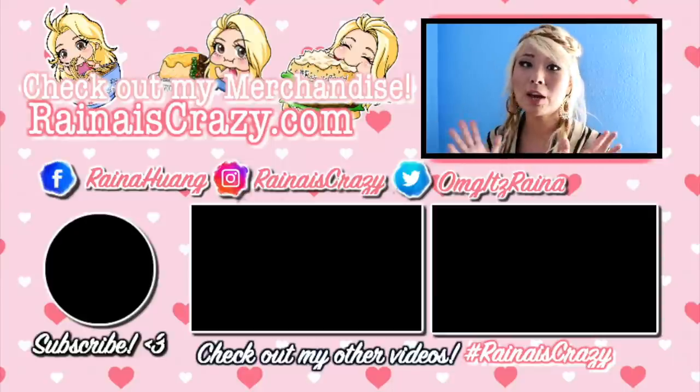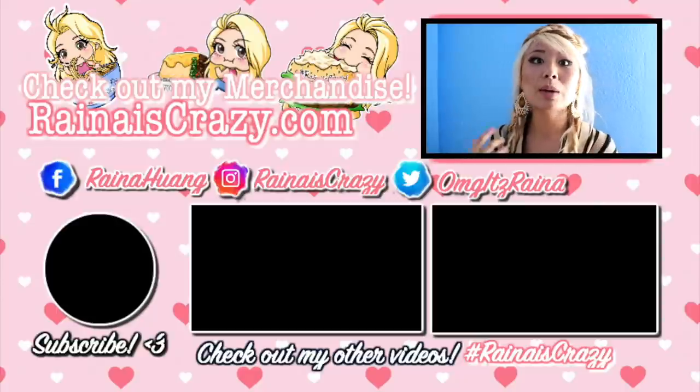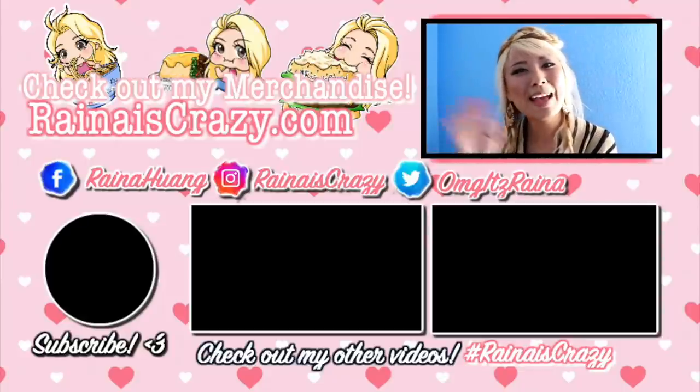Hopefully you guys enjoyed this video — if you did, please like and subscribe. Make sure to check out my website for all my merchandise: clothing, prints, and stickers. Check out my Facebook page where I do a lot of live streaming, my Instagram page where I do giveaways, and my Twitter page where I give shoutouts to where I might be so you guys can follow me on my journey. See you next time, bye bye!